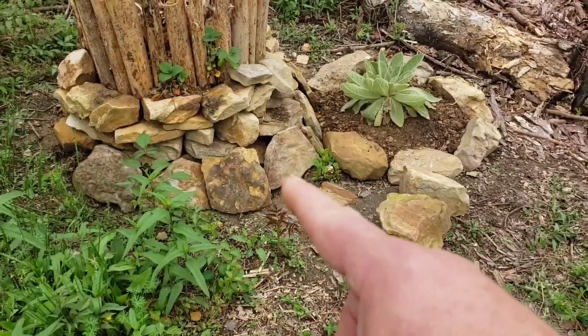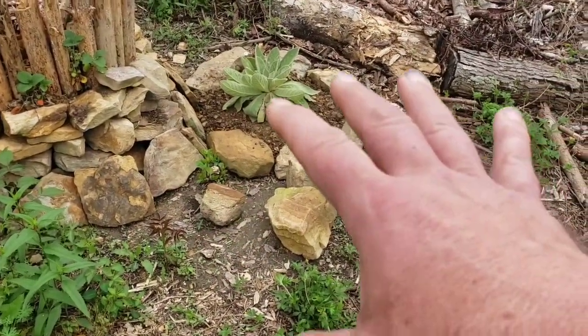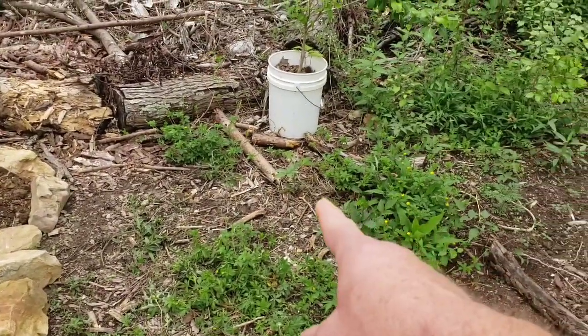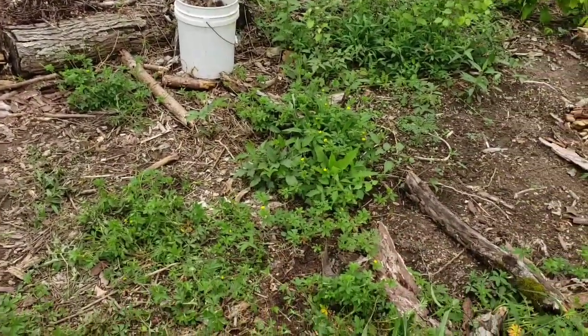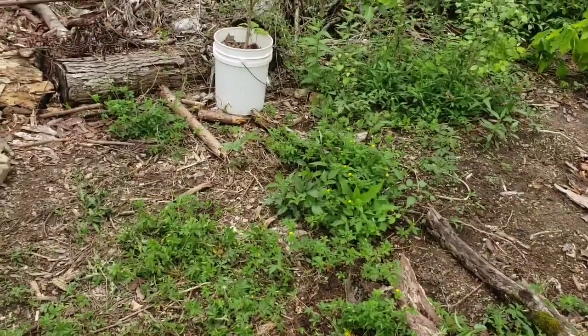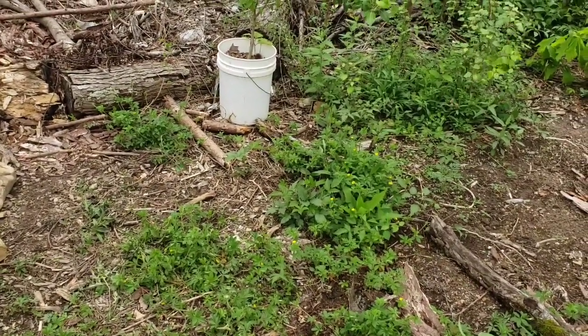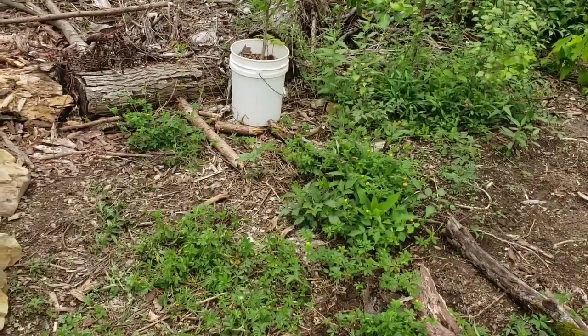Right in here I've got my secret garden, and I'm going to be doing some things in here as we go along. The old saying is there's never a better day to plant a tree than today. I want to plant fruit trees.